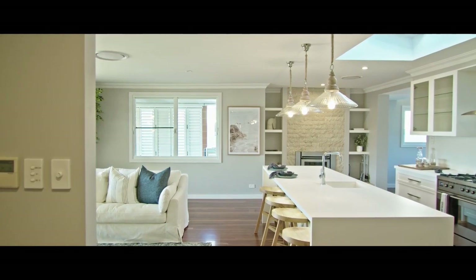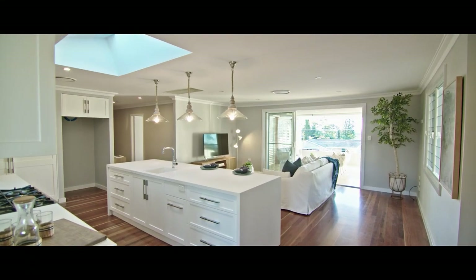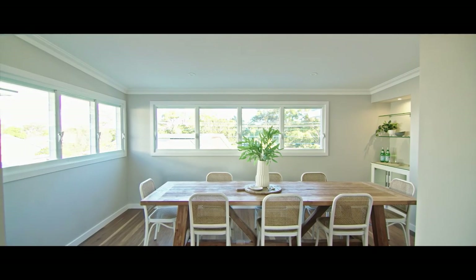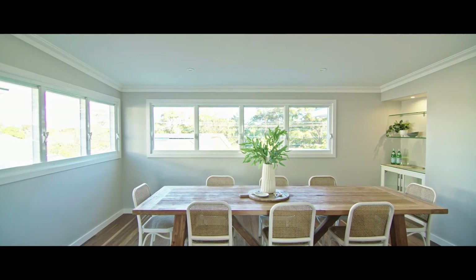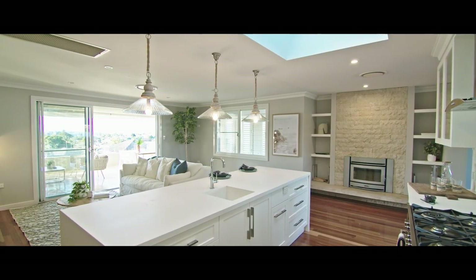The floor plan incorporates open-plan living and an abundance of entertaining zones, including the formal dining hosting a grand 10-foot dining table and in-built liquor cabinet, perfectly positioned next to the indoor fireplace.